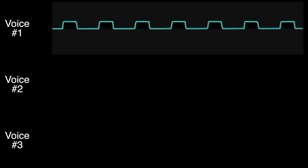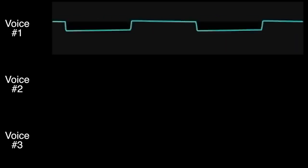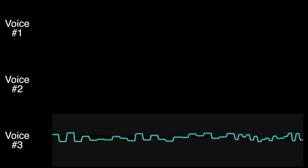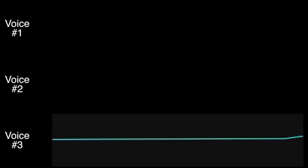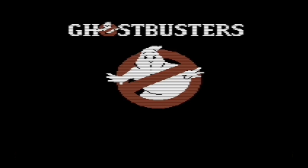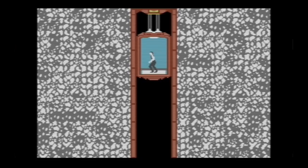This becomes more apparent if you listen to these songs one voice at a time. Many games also started to take advantage of the SID chip's ability to play digital samples — demonstrated here with audio clips from games like Ghostbusters and others.